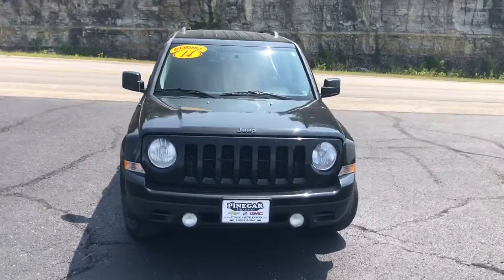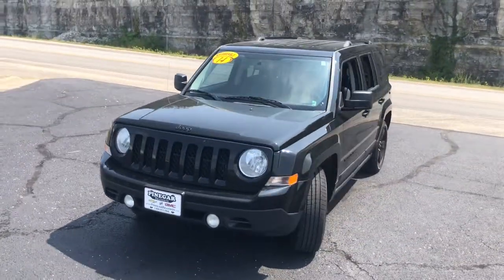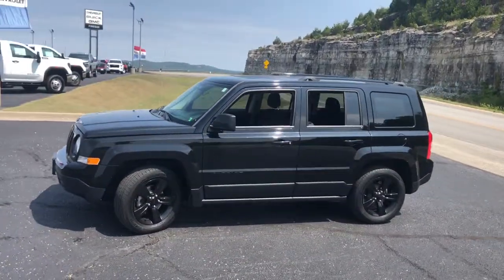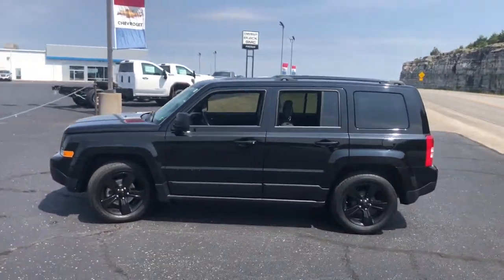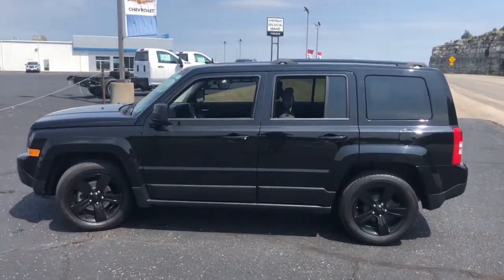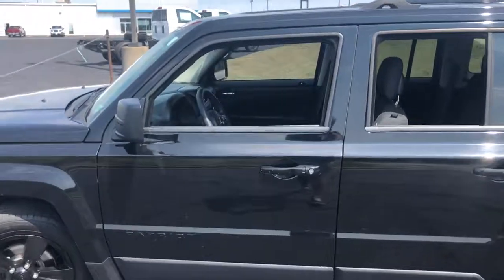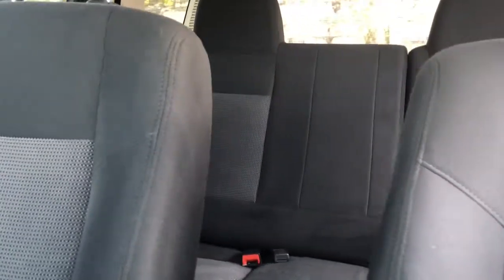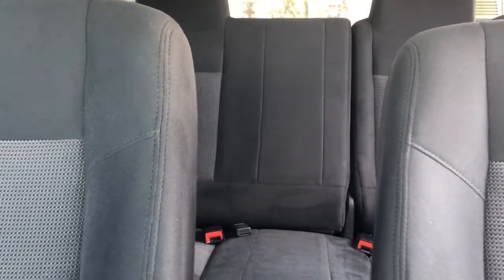Here is a wonderful 2014 Jeep Patriot with less than 90,000 miles on the odometer — this vehicle stands out from the rest. Here's a capable, family-friendly Patriot that offers a quiet, spacious cabin, comfortable ride, ample cargo space, flexible interior, and available all-wheel drive. You'll be prepared for whatever the road has in store in this iconic compact SUV.